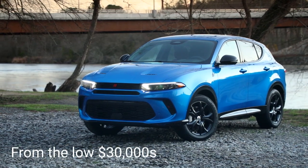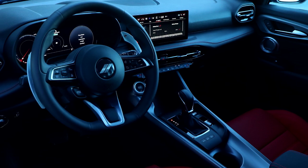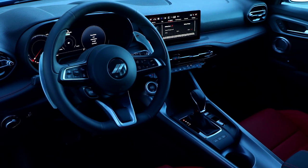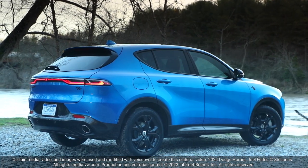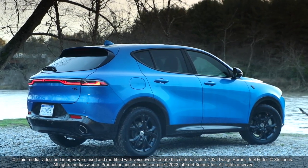The Hornet starts in the low $30,000s and features a 10.3-inch touchscreen, power front seats, and Apple CarPlay and Android Auto. More expensive models feature the plug-in hybrid powertrain, an upgraded audio system, and synthetic leather upholstery.